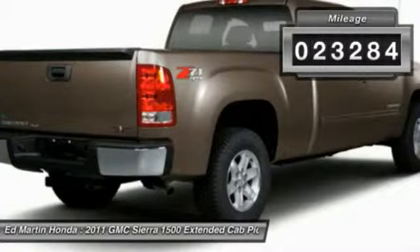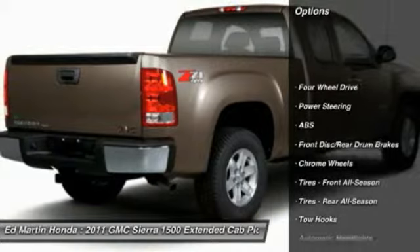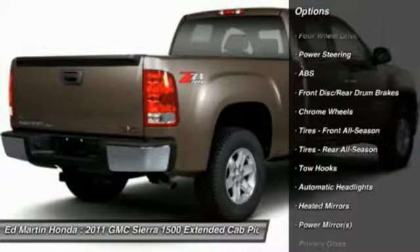This vehicle has less than 25,000 miles. Here are some of this vehicle's great options: stability control, traction control, anti-lock braking system.